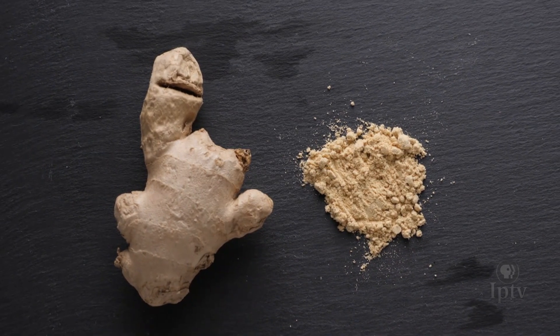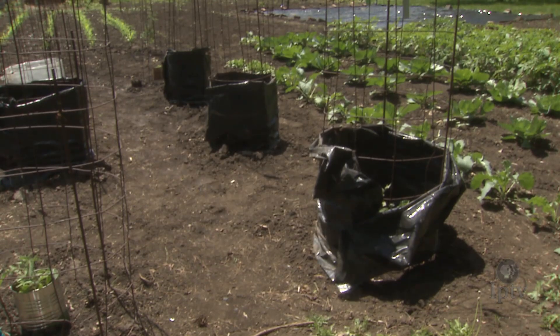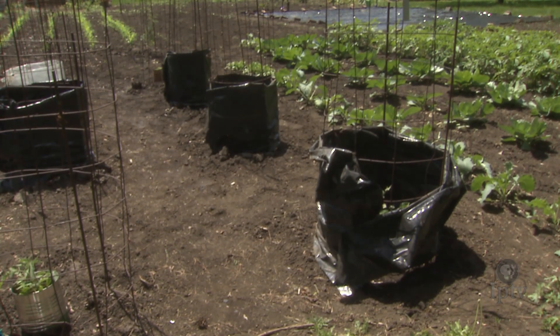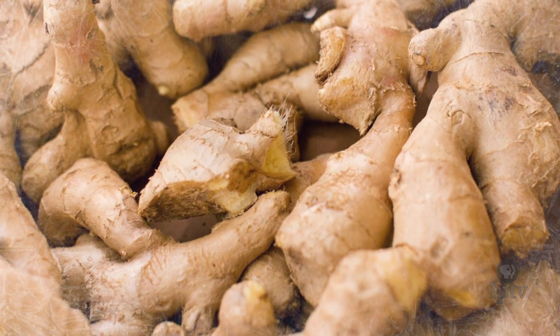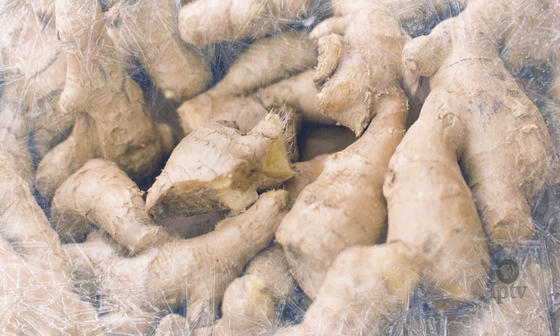Ginger, not so much. It can be cultivated here, just not in a classic sown-in-the-garden way, because here's the deal: one good, ill-timed frost and your harvest of ginger is gone. But don't fret, there is a way. Let's learn the basics.